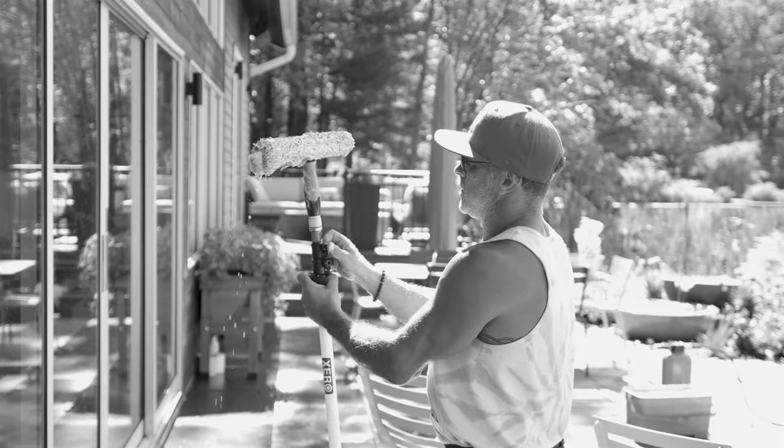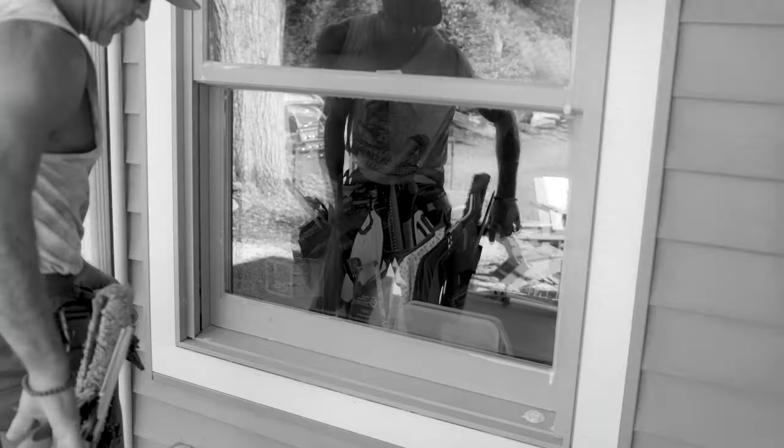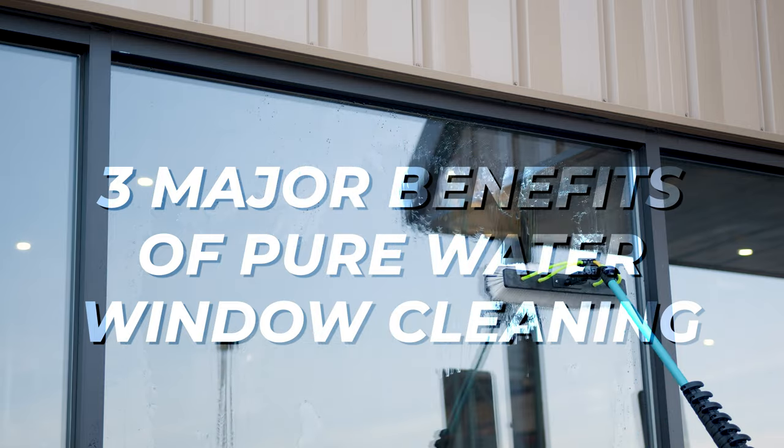Are you still relying solely on the traditional scrubber and squeegee method? Today we're diving into three major benefits that pure water window cleaning will give to your business.